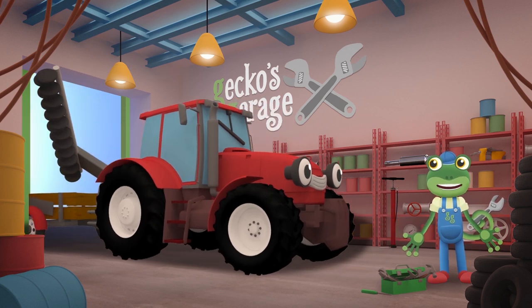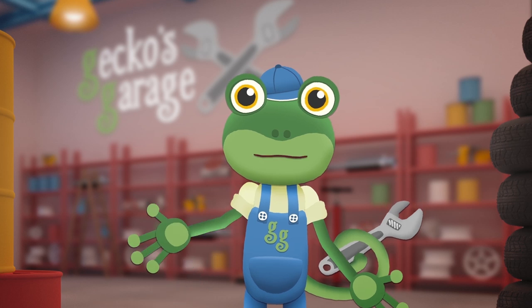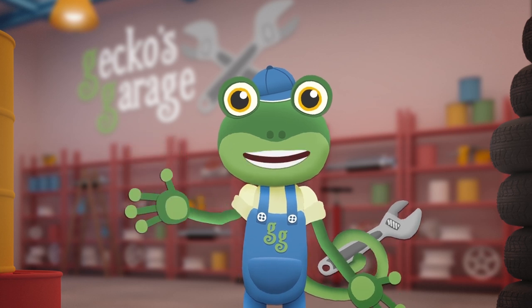See you again soon, Trevor! I'm glad we could help Trevor with all his problems! He should come and see us more often! Thanks for visiting us today! Byeeee!